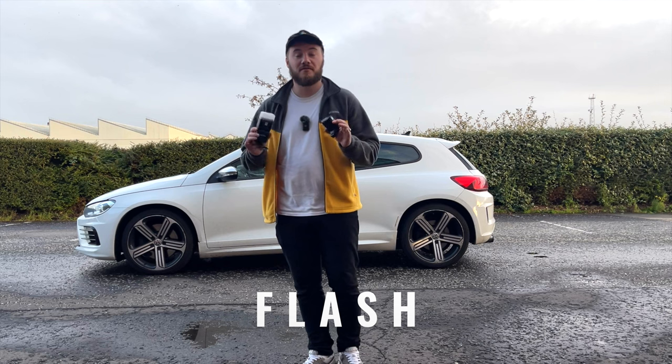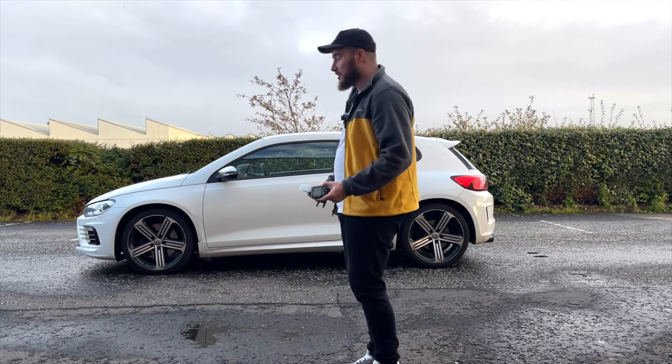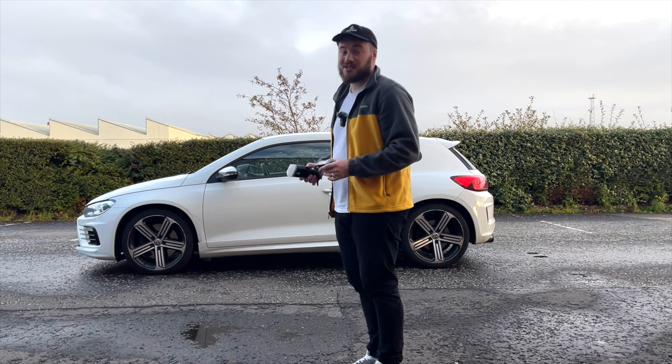If you want to get to that real high level of car photography, the final bit of kit you can bring is a flash and a softbox. You can set this up on a tripod and take absolutely unreal shots using that.